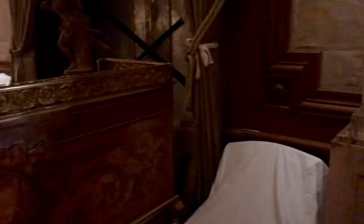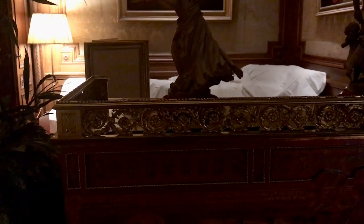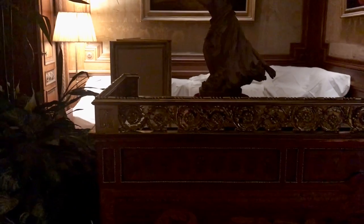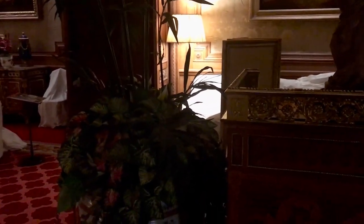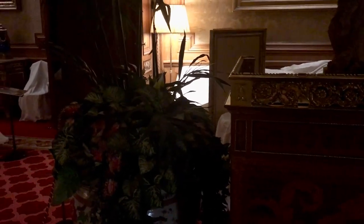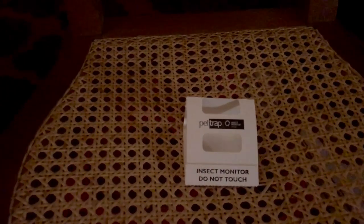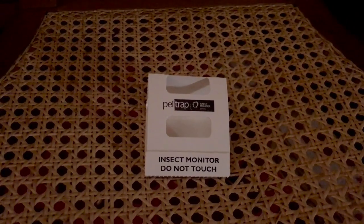And talking of monitoring, one of the things that the team are doing very actively right now is checking for pests. We're mostly concerned about the ones that eat organic materials — so wood and textiles — and that means things like woodworm, clothes moth, and woolly bear, which sound really cute but absolutely aren't. They're the larvae of a carpet beetle which, as their name suggests, eat carpets but also other textiles. We use insect traps like this one here so that we can monitor the populations of insects.